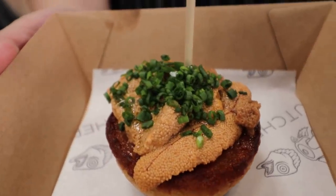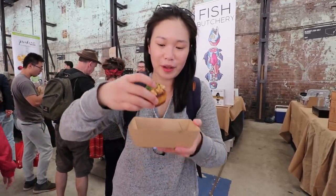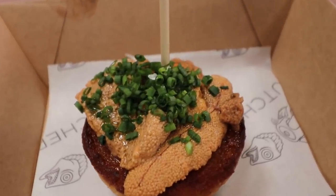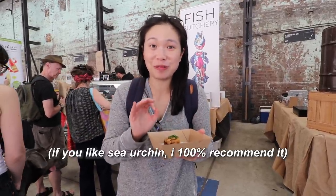Now we have the sea urchin crumpet — they usually sell out really, really quickly. My friend has kindly allowed me to take the first bite, which is such a generous offer. It is so, so good. The sea urchin isn't fishy at all — it's like having butter from the sea slapped onto your crumpet. Can I take another bite? It is really creamy.